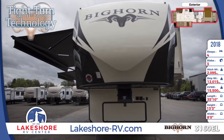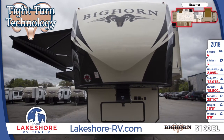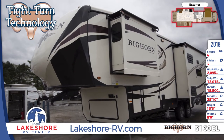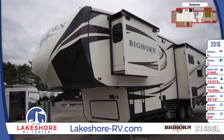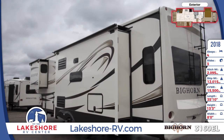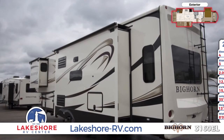This is a double axle fifth wheel with three slide outs, double welded aircraft quality aluminum construction, one-piece seamless rubber roof and laminated fiberglass sidewalls. The underbelly is heated and enclosed and there's a Dexter EZ-Flex suspension system with 7,000 pound axles.